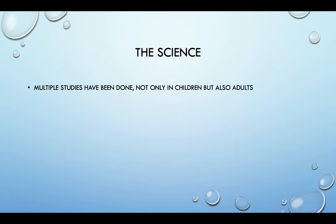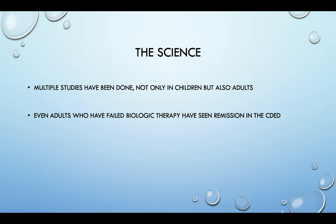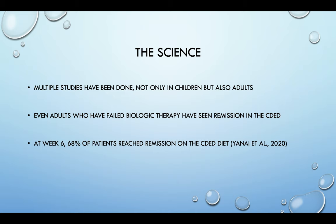Multiple studies have been done not only in children but also in adults — even adults who have failed biologic therapy, meaning they've been on Humira, Infliximab, Entyvio, or Stelara, and have not seen enough improvement or achieved remission. They have seen remission with the Crohn's disease exclusion diet. At week six, in one study by Yanaya et al., 68% of patients reached remission on the Crohn's disease exclusion diet.